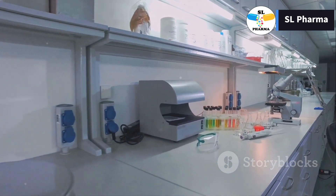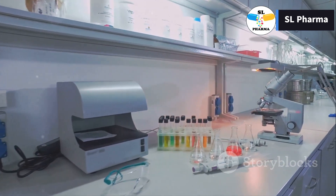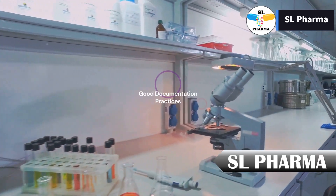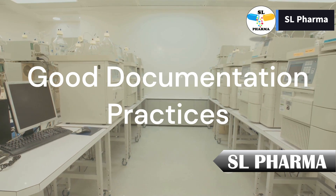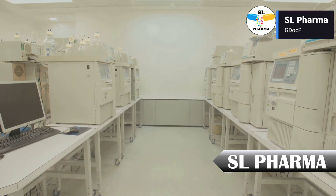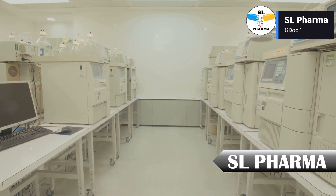Welcome to SL Pharma. Today we're diving into an essential topic for anyone in the pharmaceutical industry: good documentation practices, or GDocP. Let's explore how proper documentation ensures the safety and quality of the medicines we rely on.